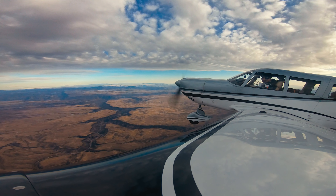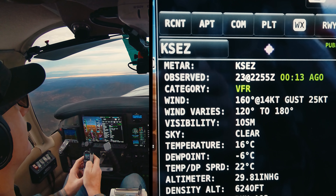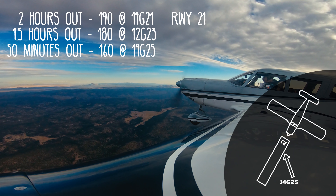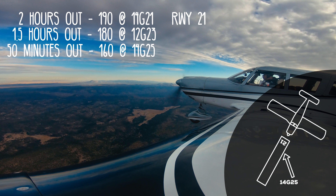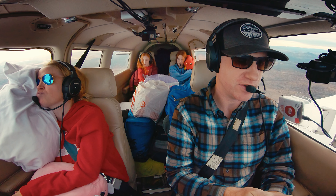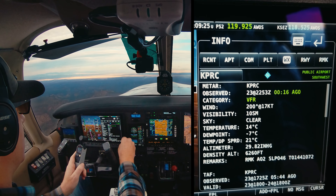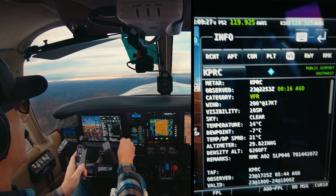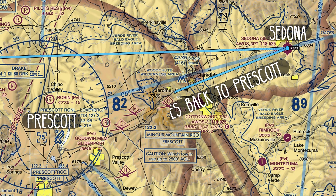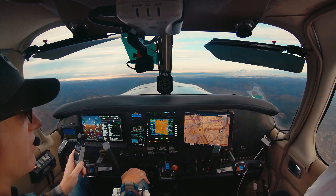We've got an update on winds at Sedona: 160 at 14 gusting 25 — that's 50 degrees off, so basically a straight crosswind at 14 knots, with wind varying from 120 to 180. Very shifting and gusty. Prescott is reporting 200 at 17 knots — almost right down their runway — so Prescott is a really good alternate if we need it. We've got tons of fuel.